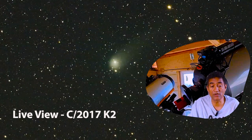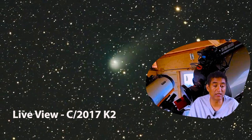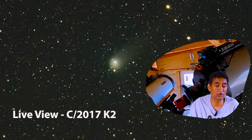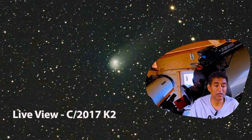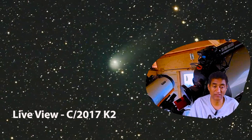I will definitely try to take pictures of this comet and show you guys. If you are new to this channel, I take pictures of comets, asteroids, and lots of other astronomy subjects. I will also provide all the latest information on my channel, so if you are interested in astronomy, please subscribe. Thank you.